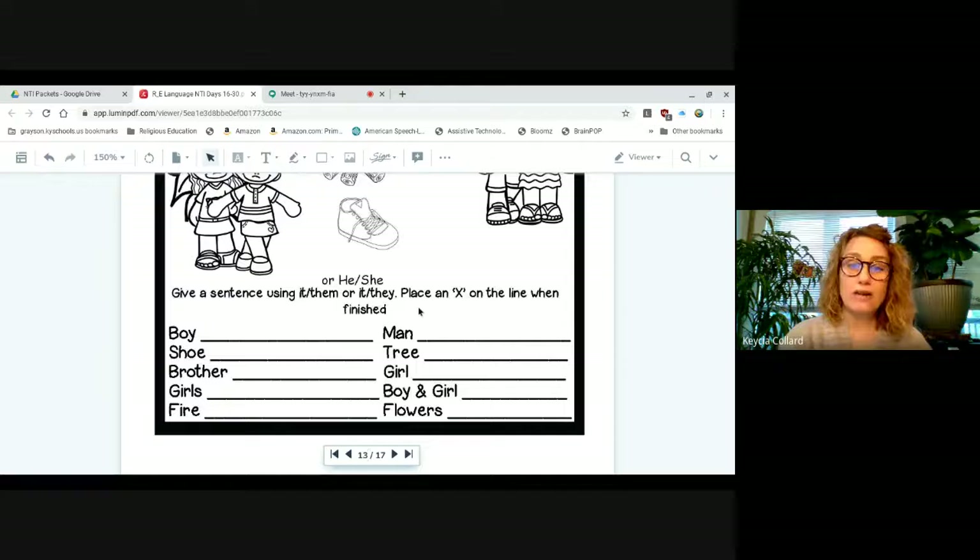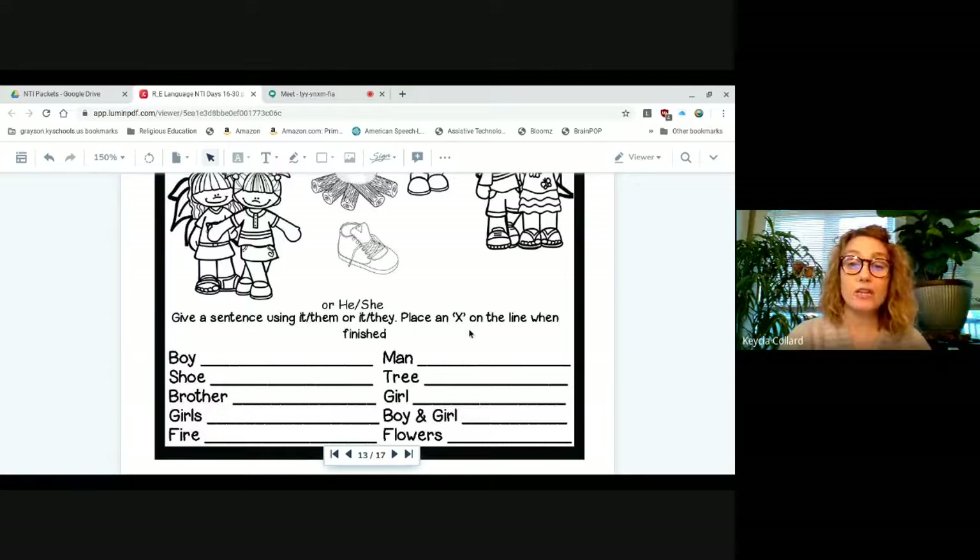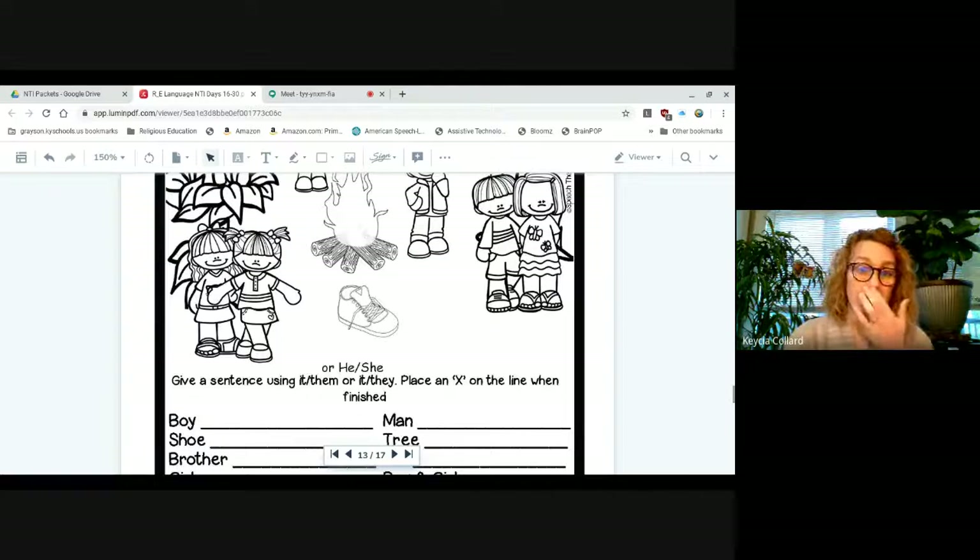Instead of the other day where we had to divide the page in half, this page has a list of five on one side and five on the other. We're going to focus on these five over here, and then you will do the other five with your homework helper. When you finish each one, you'll put an X on the line — you don't have to write your sentences on the lines, just put an X.